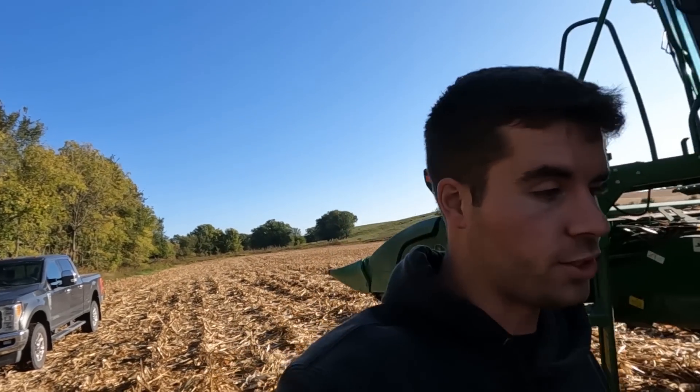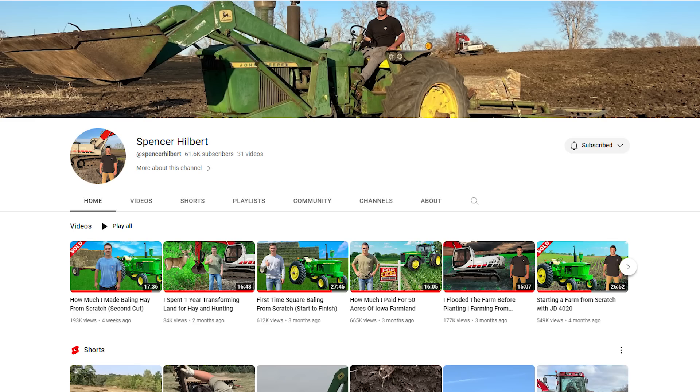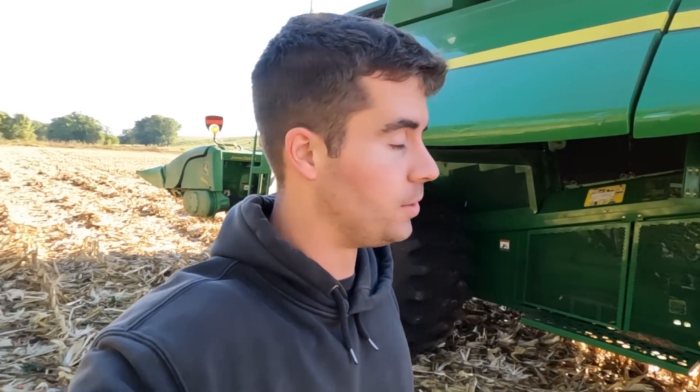I appreciate you guys watching and following along as we get harvesting this fall. All this corn we're picking right now is my corn, but the last field — about 50 acres — is going to be Spencer's corn. That'll be all about him and his crop in his first year. He has a separate YouTube channel where he'll film a video or two on that, and I'll also film it too.